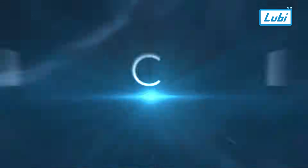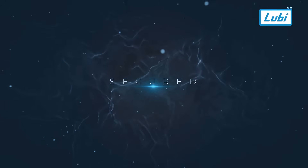Reliable. Efficient. Secure. Luby SMPS — powering your industries with confidence.